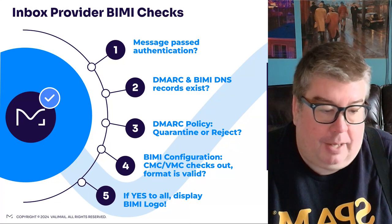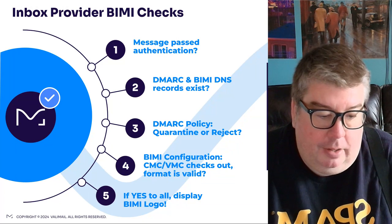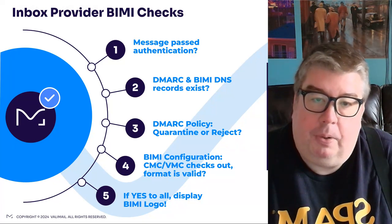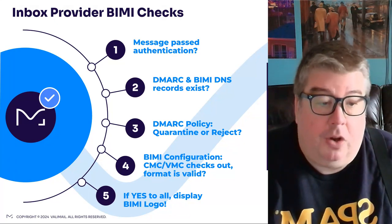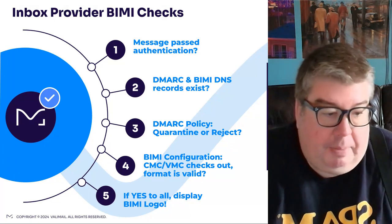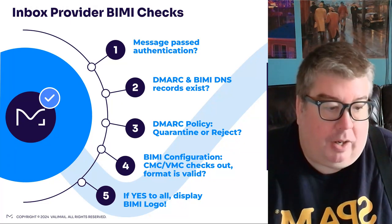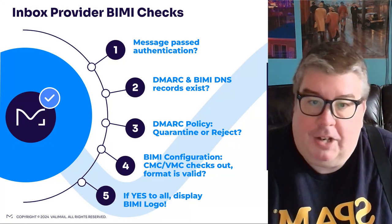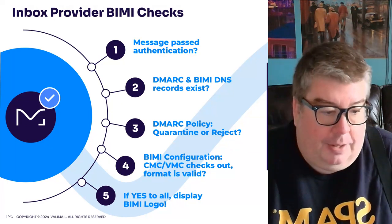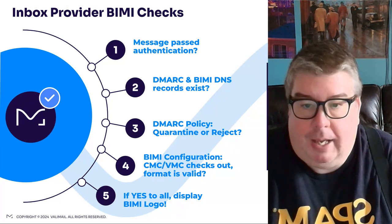That's to protect the inbox provider and their users — they're all about making sure they're not doing anything that puts their users at risk. It's about risk mitigation and putting good mail in front of people. Spam filtering mechanisms aren't perfect and don't always get it right, but where you have authentication, you have a great data point to attach reputation to. Authentication and reputation go hand in hand — it's a good way to identify who somebody is and whether they're a good or bad sender. BIMI is just one piece of that puzzle.